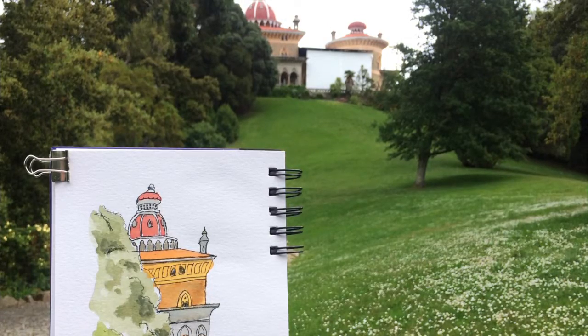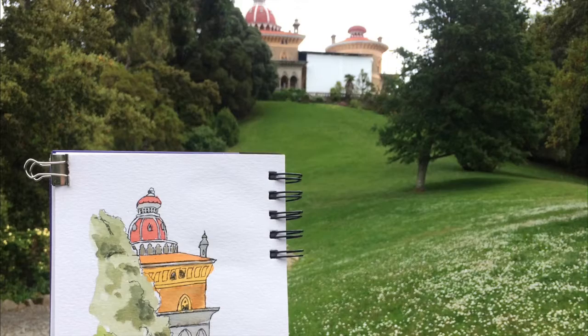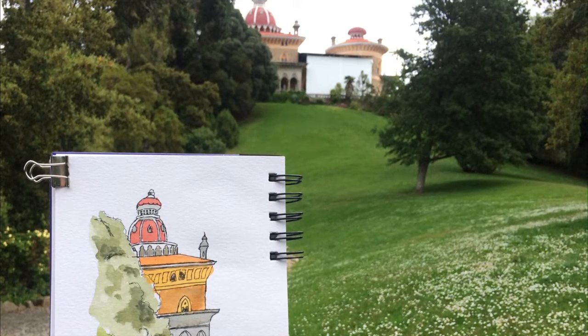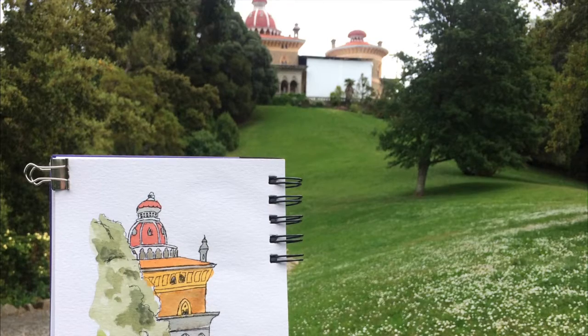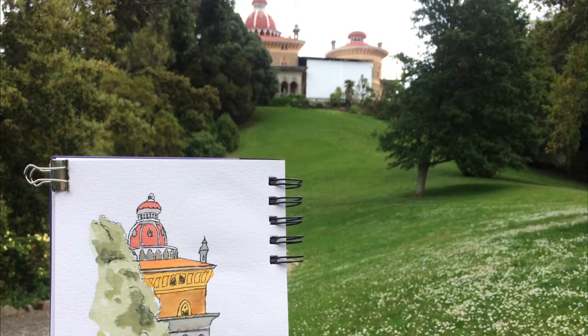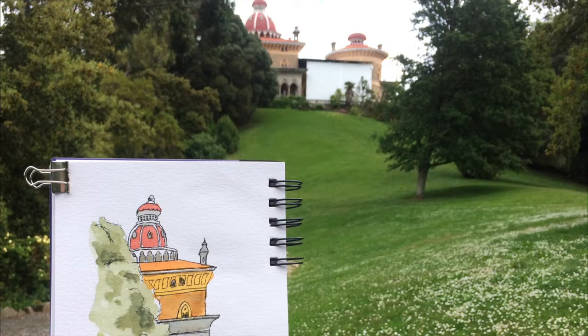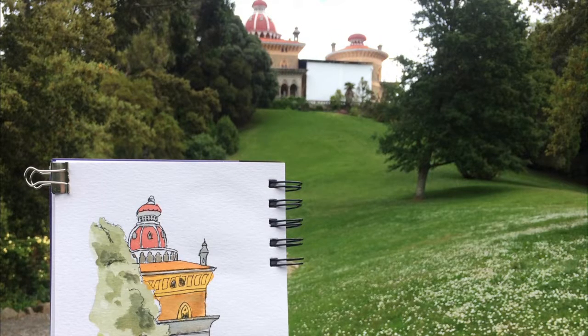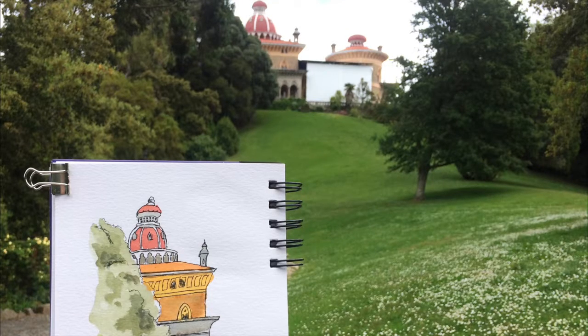We found a bench overlooking the palace — it would have been nicer if the whole thing was visible, but it was a beautiful spot to have some lunch and for me to sketch. I feel like I didn't quite get the colours right, but in a sketchbook you don't have a spare piece of paper to test colours. Hopefully I've captured a little bit of the intricacy of the building.